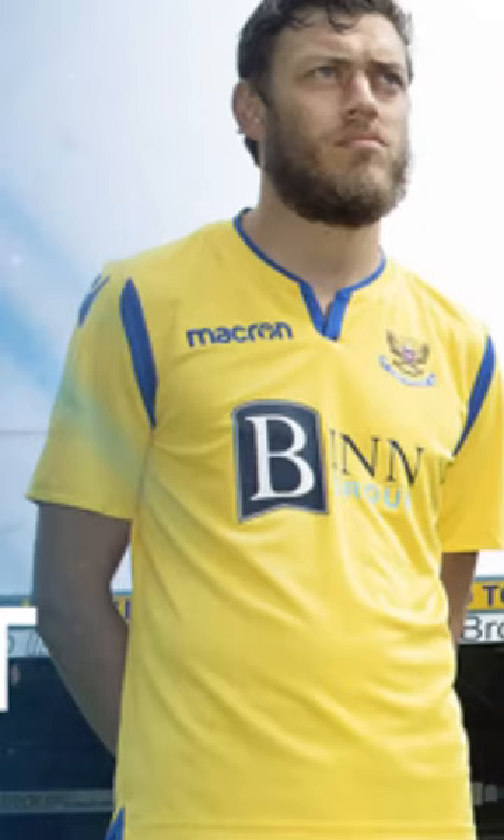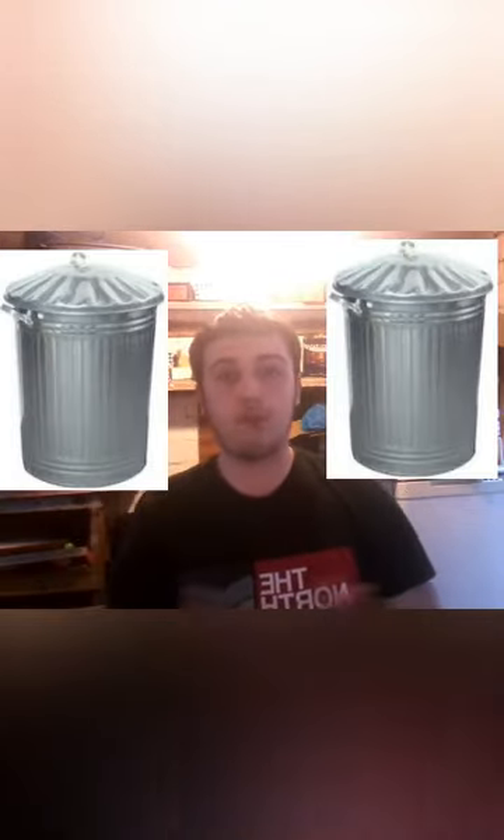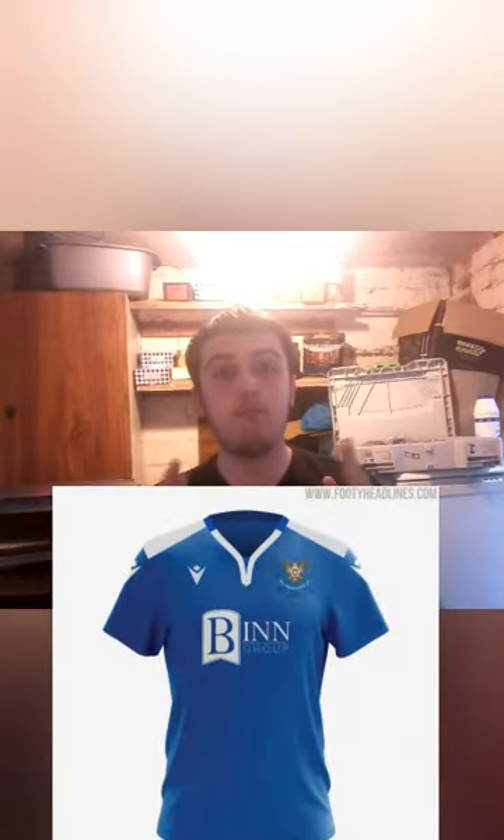Now onto St Johnstone. There are just no words to describe how bad this kit is. It's a 3 out of 10. Just bin the kit. Too much yellow, too much mellow yellow, not enough of the original blue colour. I've got to give it effort because they've done half decent to the kit, but just bin the kit please — like your home kit, bin it.